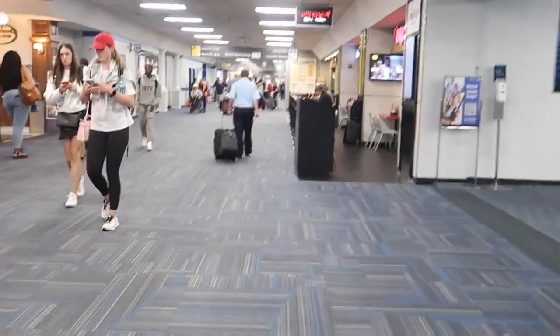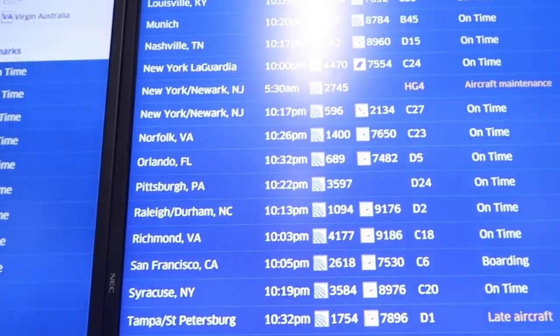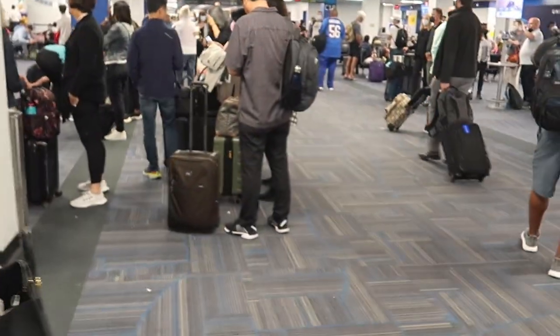Good evening from Washington Dulles Airport and welcome to a new video. Today I'm flying to London Heathrow with United Airlines on a pretty old aircraft, the Boeing 767. Boarding for my flight has already started so let's quickly rush to the gate.